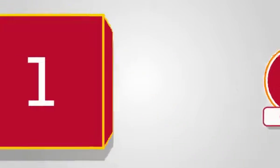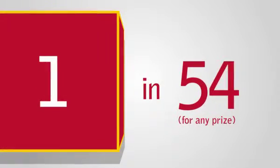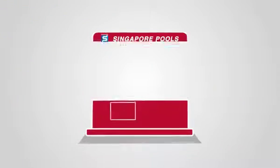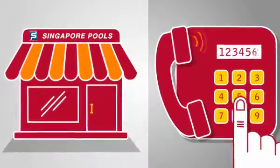For each ordinary entry, the chance of winning any prize is 1 in 54, and the chance of winning the group 1 prize is 1 in almost 14 million. You can place your bets at any Singapore Pools outlet or over the phone with a Singapore Pools account.